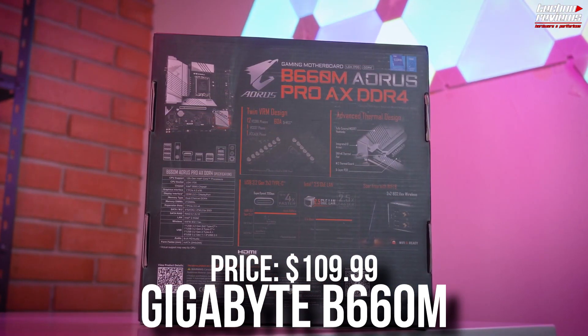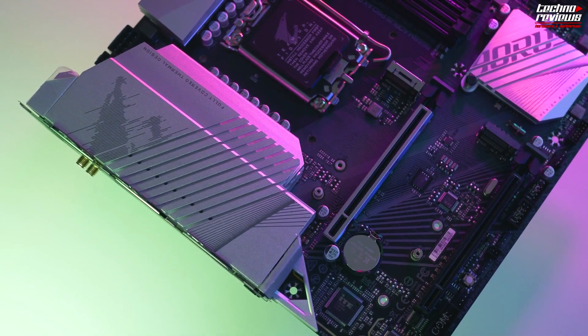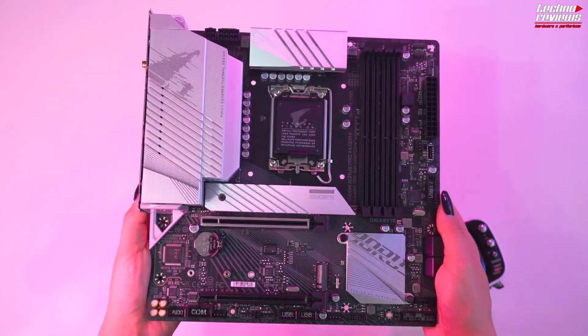For the motherboard, I picked the Gigabyte B660M. This is a micro ATX motherboard — this whole build is micro ATX — and like I always say, you save some money, the airflow is going to be great, don't worry, I'll talk about that in a second. It's also smaller, so if your desk isn't really big, don't worry about it — you can fit this anywhere.